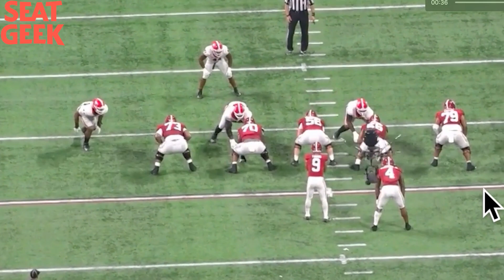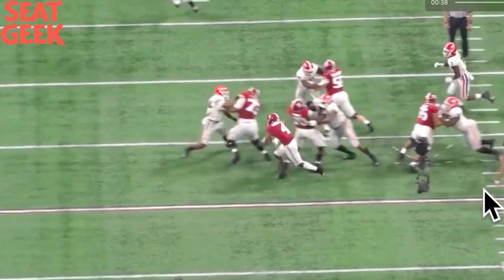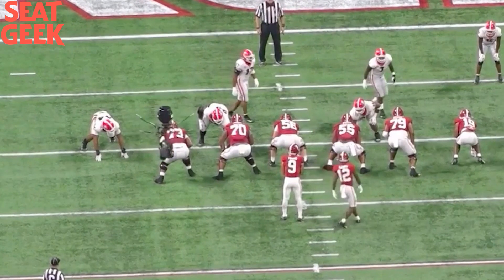Good job setting the edge by Trayvon Walker — he never loses ground setting the edge. I give that win to Trayvon Walker, even accounting for the fact that the play wasn't designed to go outside.